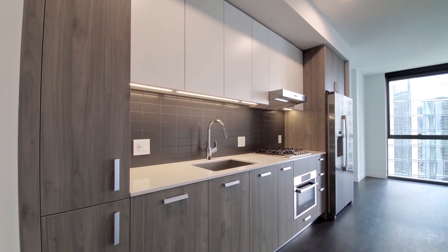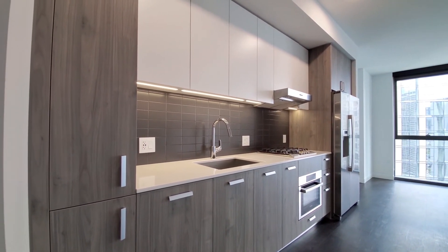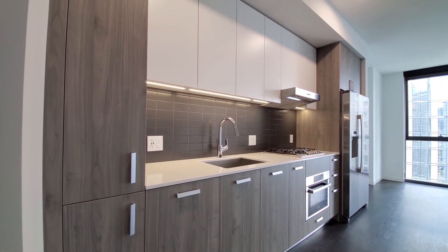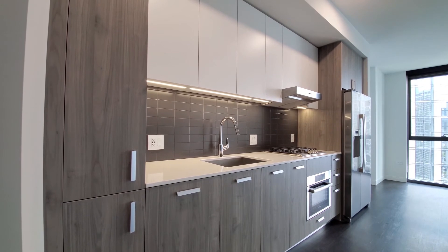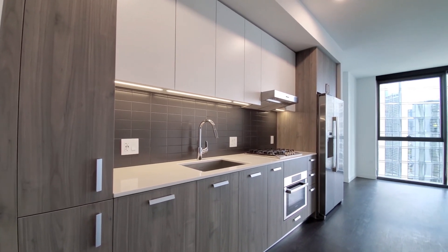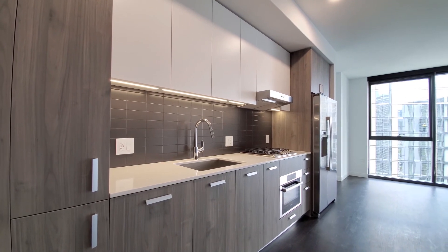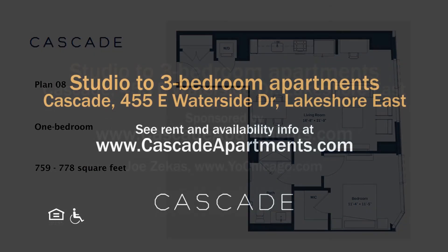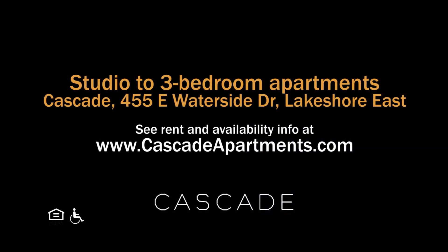Cascade is a convenient Lakeshore East location. Everything here is new and upscale, with a wide variety of apartments and extensive amenities. Definitely put Cascade high on your must-see list, and head to Cascade's website to see more floor plans and near real-time rent and availability info.